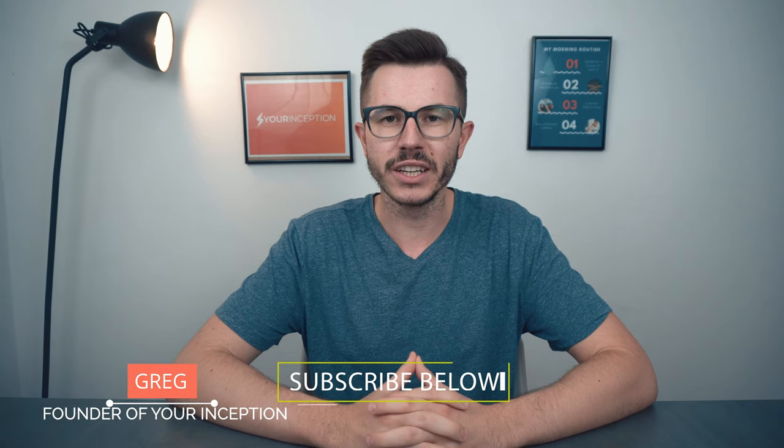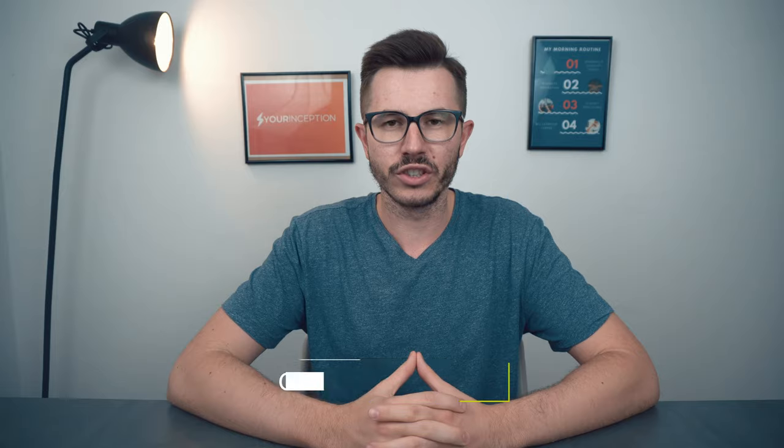Hey, what's up? Greg here, the founder of EuroInception. Welcome to my channel where you'll learn top secrets about nootropics. Subscribe below to start your journey.